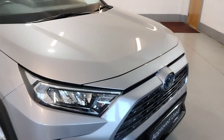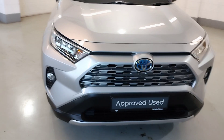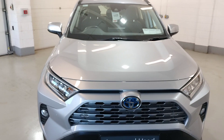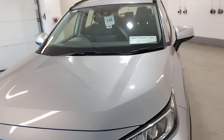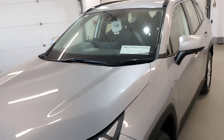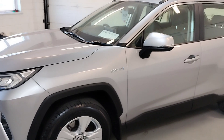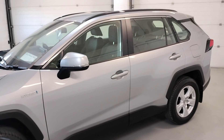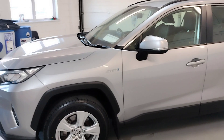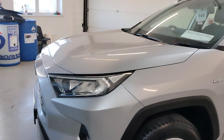Bodywork is in perfect condition. It comes with central locking, electric windows, electric mirrors, and parking sensors to the front and rear.